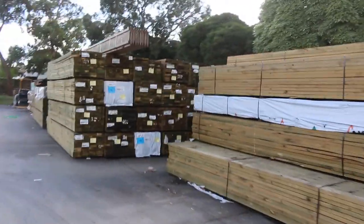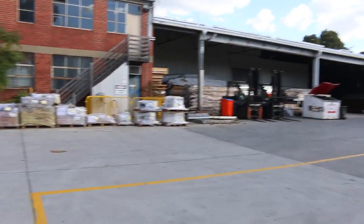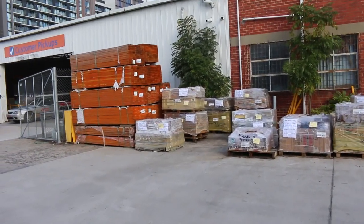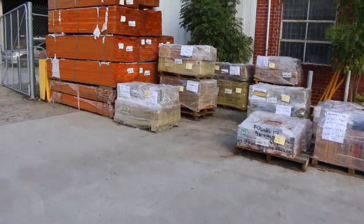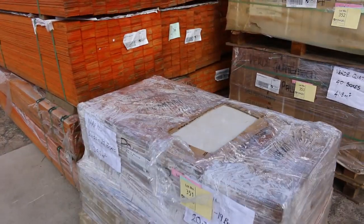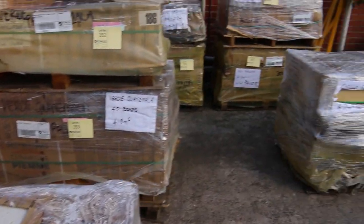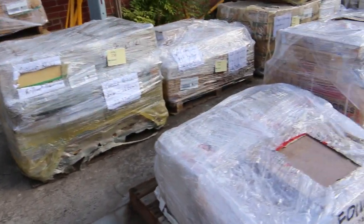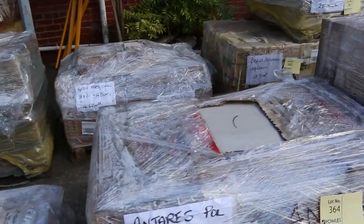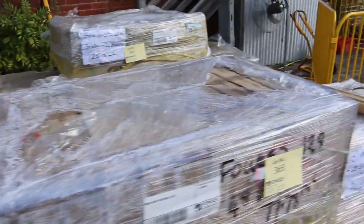We've got about a semi load of tiles sitting over here. Most of those will probably sell somewhere between five and ten dollars a square meter, so they'll be really well priced tomorrow. Good load of tiles, and then we'll make our way back over to some timber.